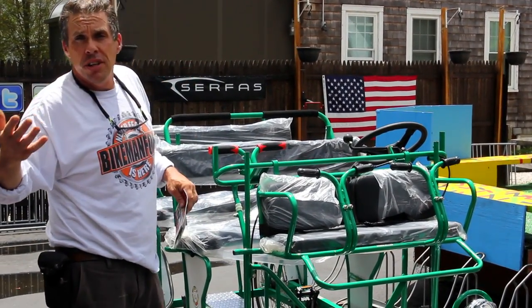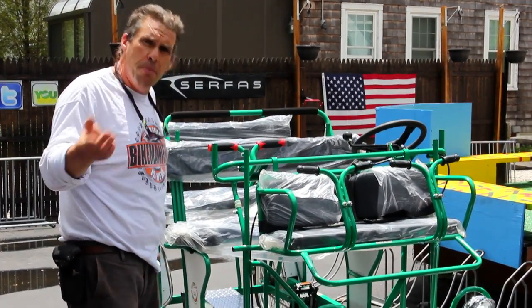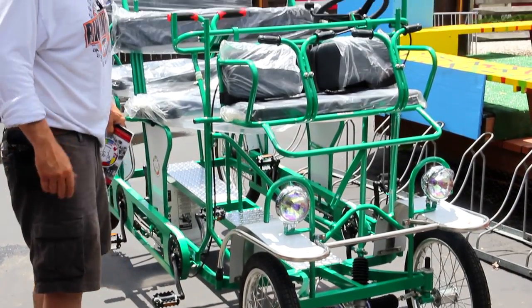A customer ordered it, shipped it, and needs us to put it together — hires us to put it together, no problem. We're coming around, just finishing up, doing some of the finishing touches. I really wanted to share it with you guys.